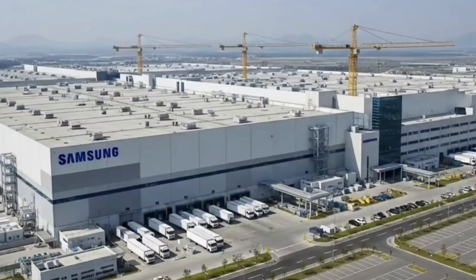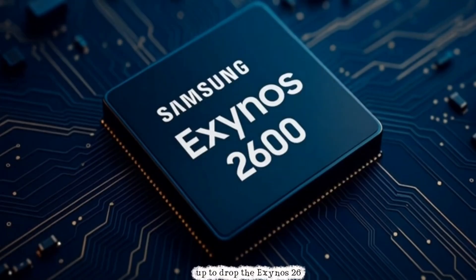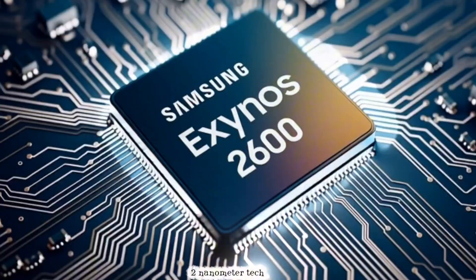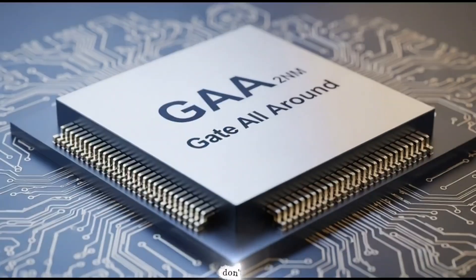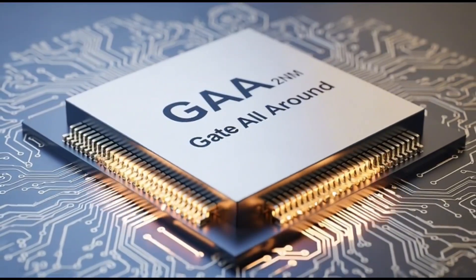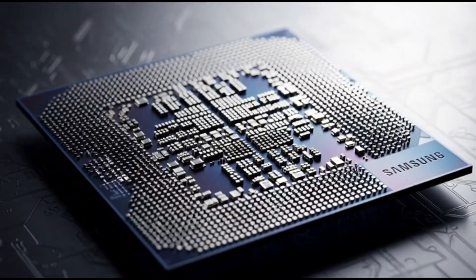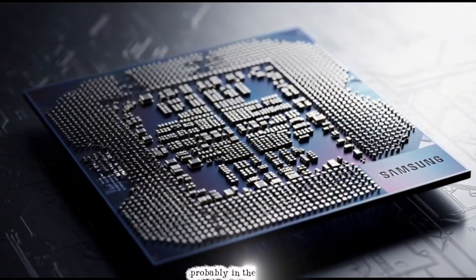Samsung's been quiet on the chipset front for a bit, but now they're gearing up to drop the Exynos 2600 — their first chip built on super-advanced 2nm tech with GAA architecture. It's just a fancy way of packing more power into a tiny space. And before they unleash it on the world in a few months, probably in the Galaxy S26, they've been running secret internal tests.